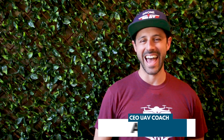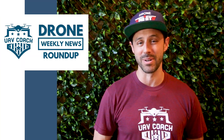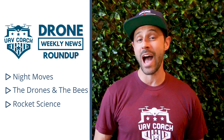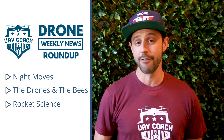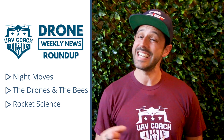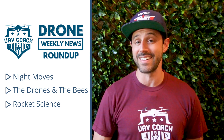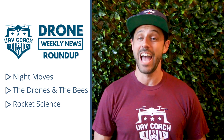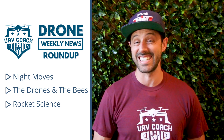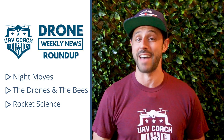Hello drone community, this is Alan at UAV Coach and Drone Pilot Ground School. Welcome to this week's edition of our drone weekly news roundup. Here's what's going on this week: first, how you can now get LAANC approval for flying a drone at night in controlled airspace; second, teeny tiny drones being used to pollinate flowers; and finally, a really cool drone developed by a former NASA rocket scientist that can stay in the air for up to three and a half hours.